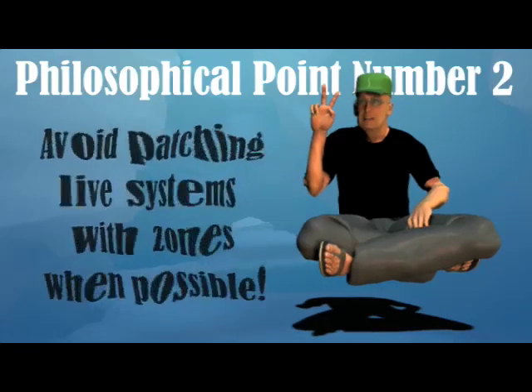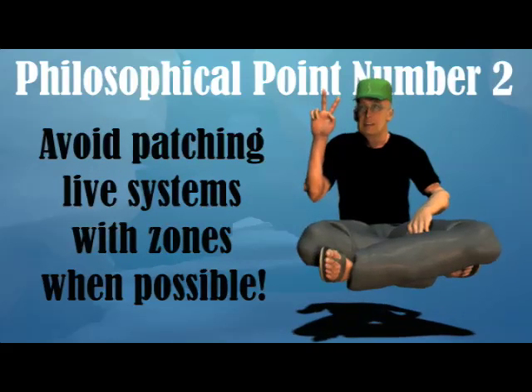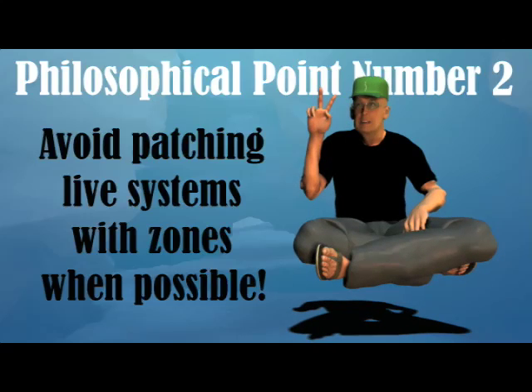Philosophical point number two: Second, avoid patching live systems with zones when possible. The introduction of zones into Solaris 10 has introduced some challenges for patching.